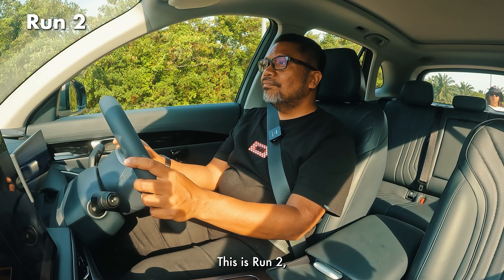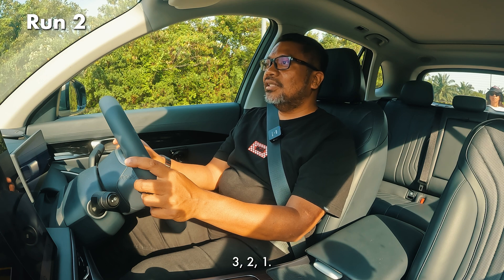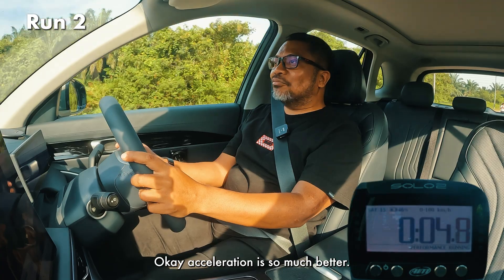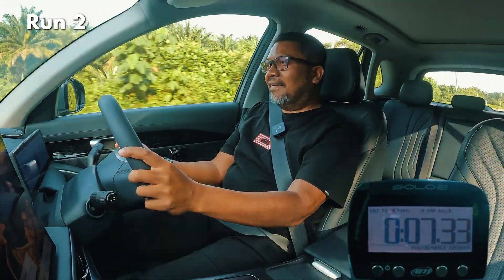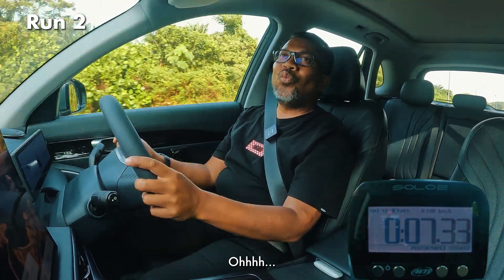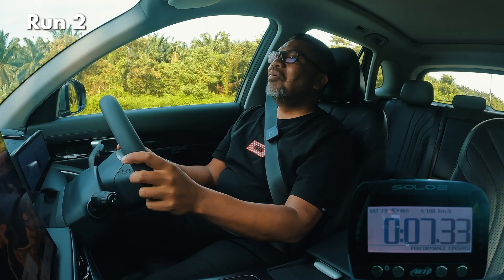This is run 2. I wasn't happy with run 1. So let's go. Okay, acceleration is so much better. Much better.